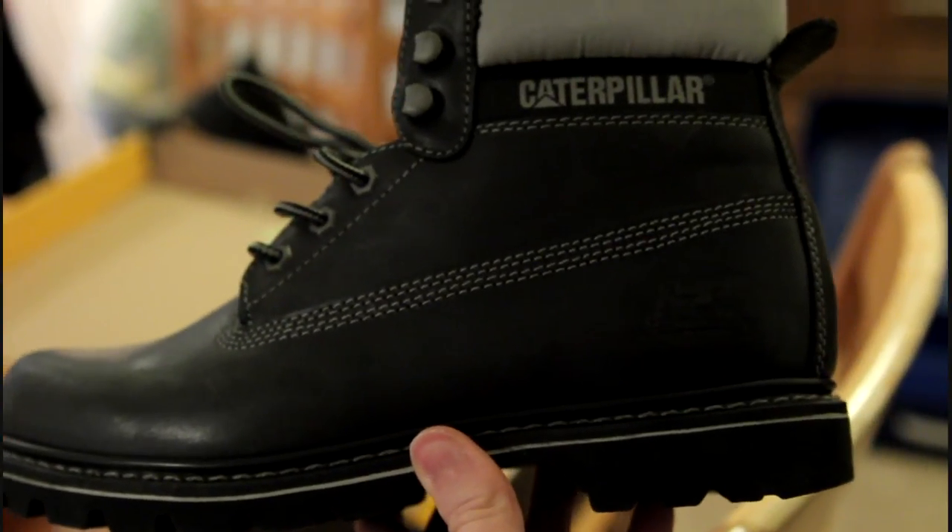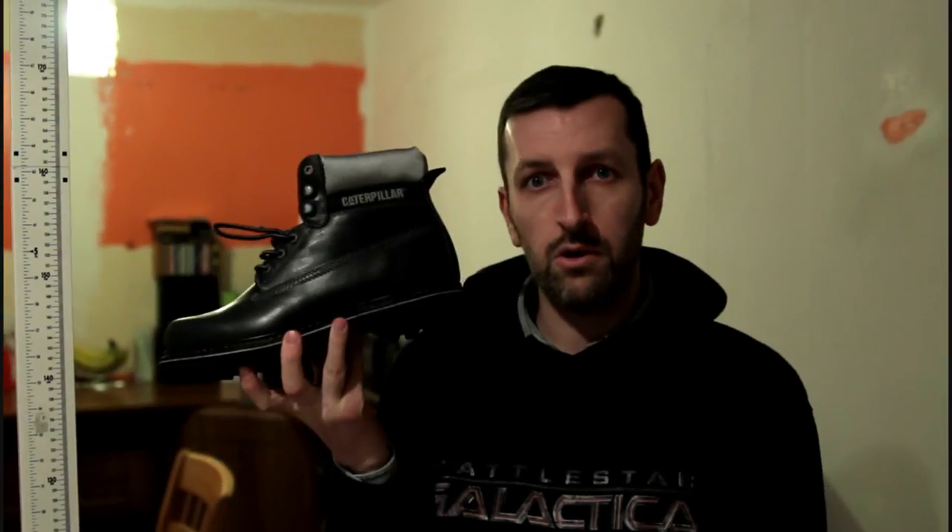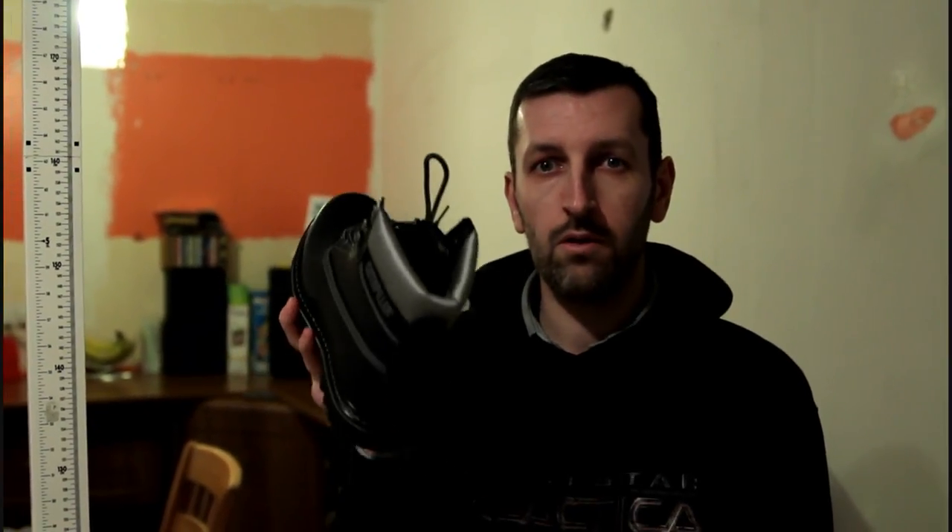Caterpillar work boot. Thanks for watching and keep walking tall like Rob Powell.